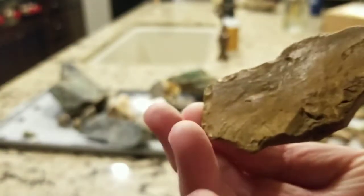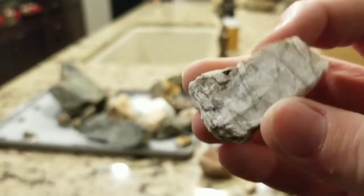Here's a piece of jasper, flint, and chert — pretty cool. Some calcite and some more barite as well. Pretty cool stuff.